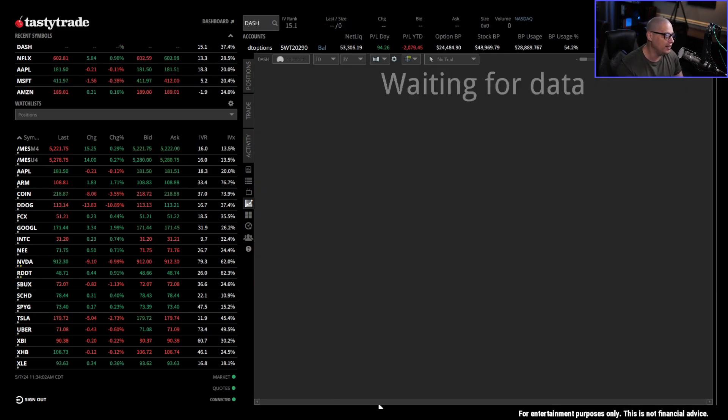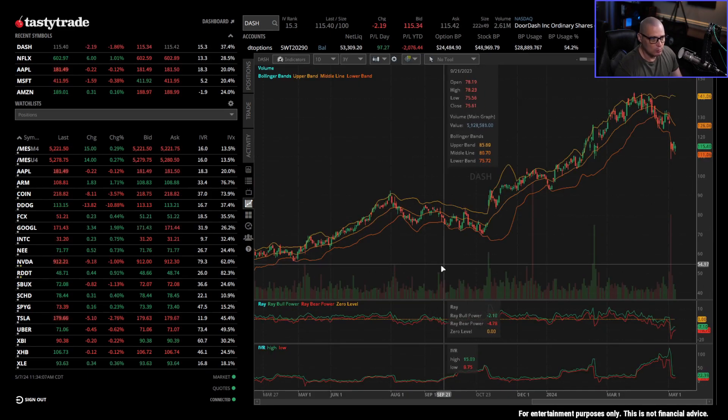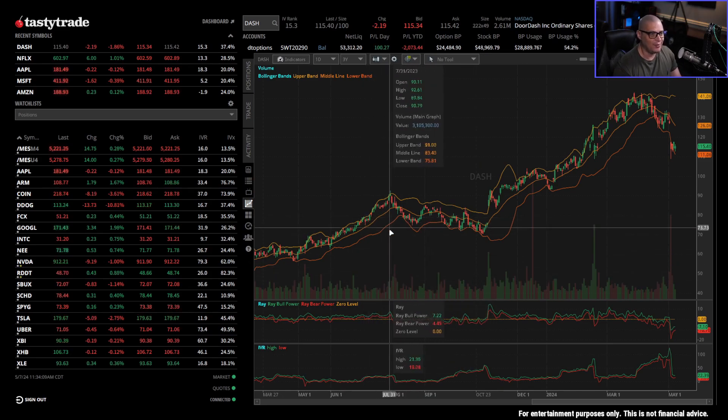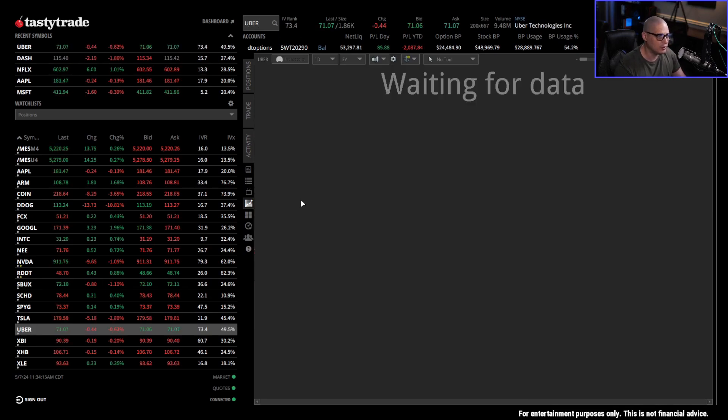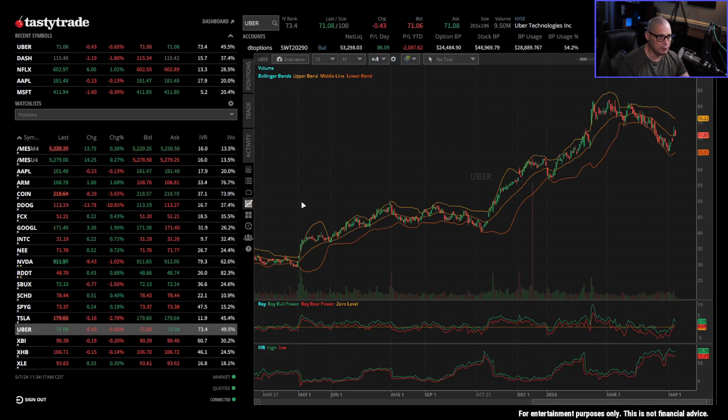How many of you use DoorDash? Dash is the ticker symbol for DoorDash. I don't trade it that much — it's not that liquid — but Uber is one that trades quite a bit and I do trade a lot of Uber. How many of you guys order Uber rides, or some of you work Uber as a side hustle? It's a publicly traded company.